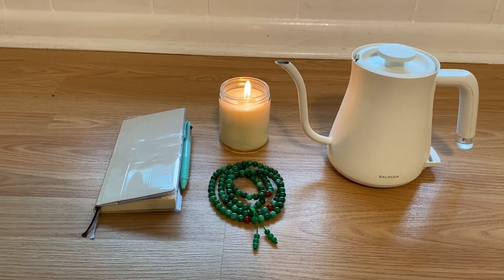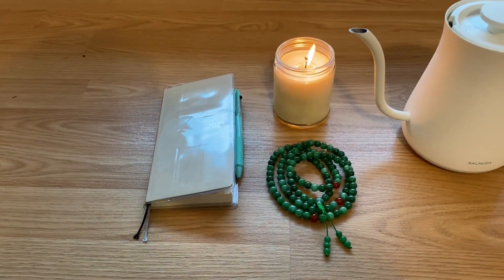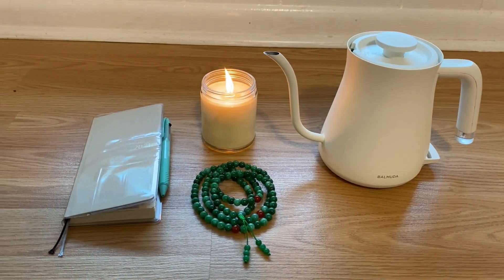Well that's all I have for today. Let me know what your favorite minimalist items are. I hope this video was helpful for you. Please like and subscribe and I will see you in the next one. Bye for now.